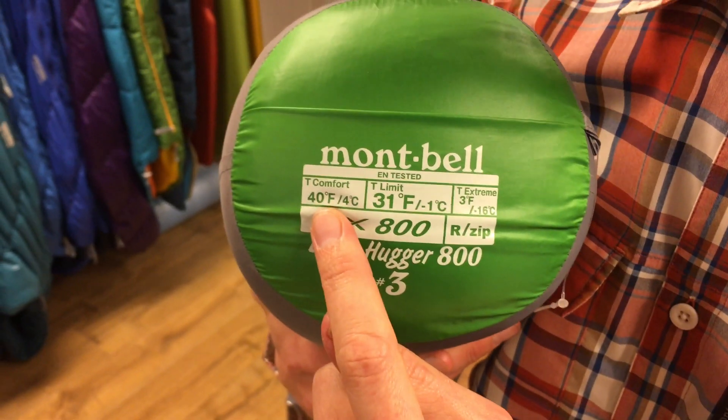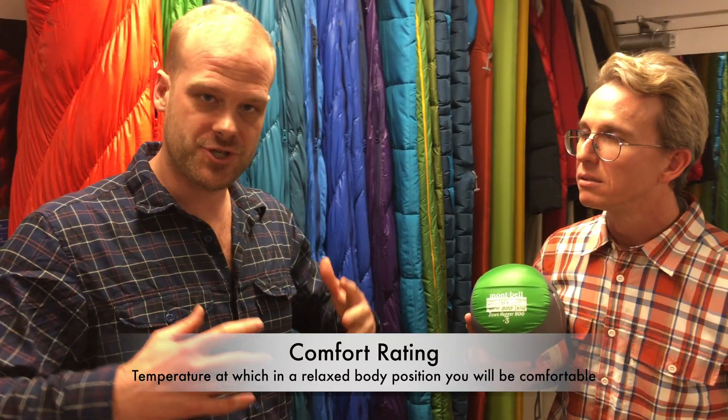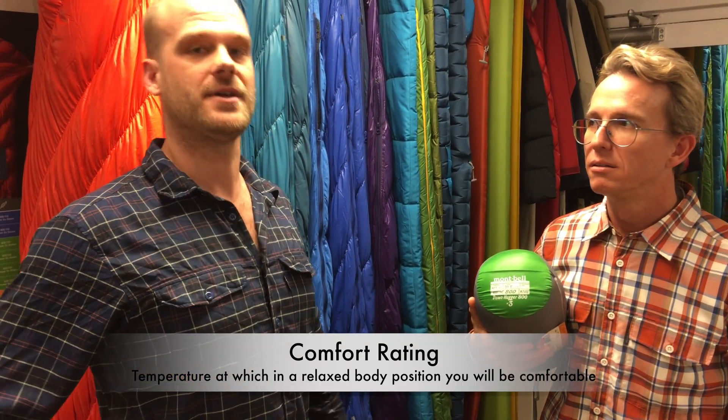So what's this first one? It says comfort — what's that? So all three of these numbers assume that you're going to be wearing a layer of thermals and socks. The first number is the temperature at which, in a relaxed body position, you will be comfortable — like when you're just lying straight, pretty much in your natural sleep position.